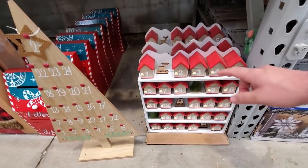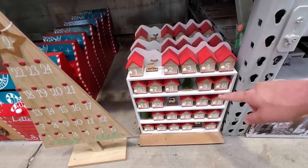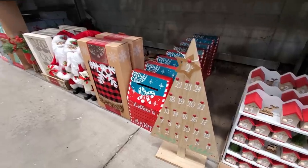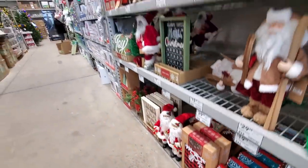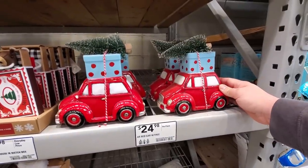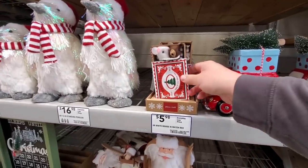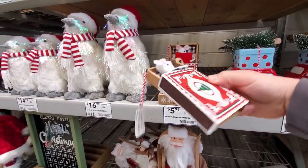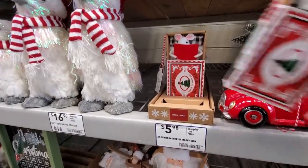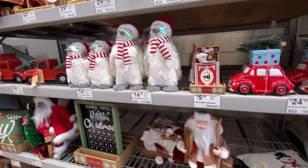Down here you've got the 25 Days of Christmas, each with its own little door and a tree. There's a little love bug with some presents and trees. Look at the mice in the matchbox — that's kind of cute. That one's reading a story; these ones are ready for bed — mouse in a matchbox.